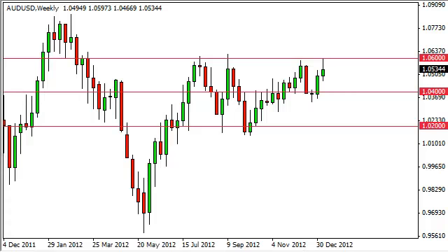Aussie dollar long-term forecast for the week of January 14th, FXEmpire.com. The Aussie dollar pair had a bullish week over the last five sessions and even attempted to break above the 1.06 handle.